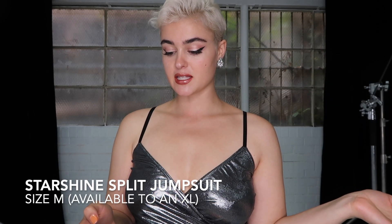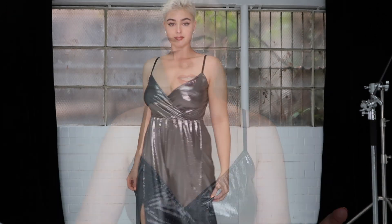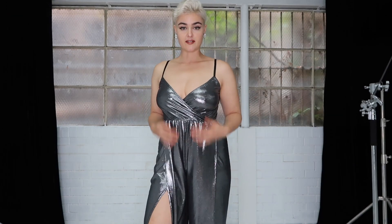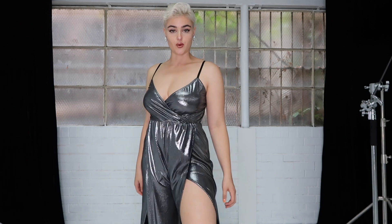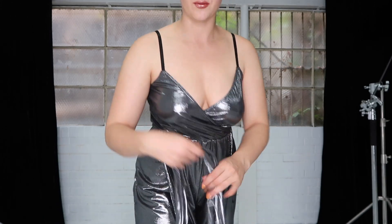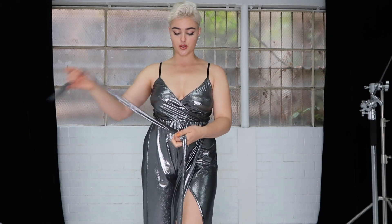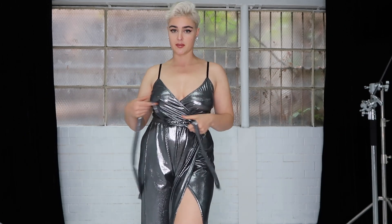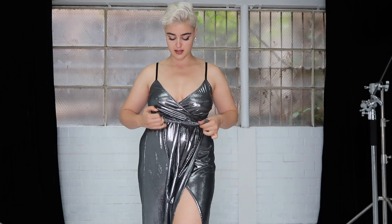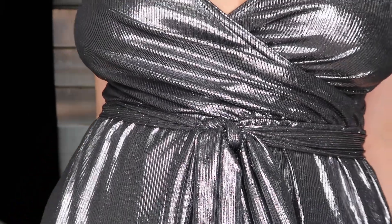I'll jump into the next one, which is a jumpsuit this time. This next piece is called the Starshine Split Jumpsuit. It is a full length jumpsuit with high splits down the legs. The way the fabric falls is absolutely gorgeous and as you can see there are the splits. It comes with a little wrap to tie around the waist, but just like the previous playsuit you could also pair this with a thick statement belt. It's a ribbed fabric which always adds a really beautiful texture.